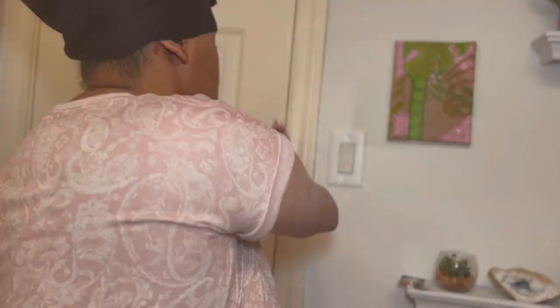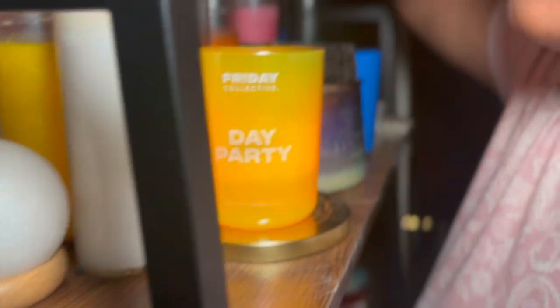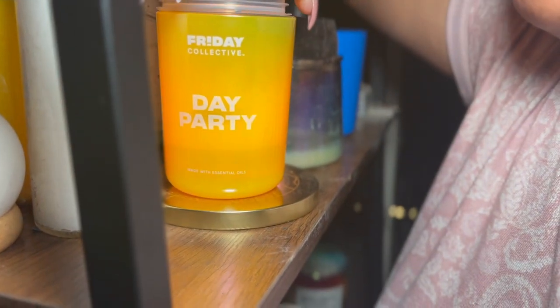I put my scarf on and now I'm going to bed. So after I turn off my lights, I go put out any candles that I have on. We don't want to start a fire, right? I believe I got that candle from Yankee Candle.